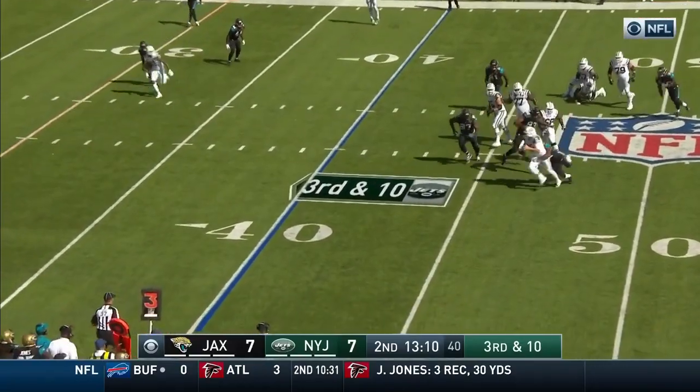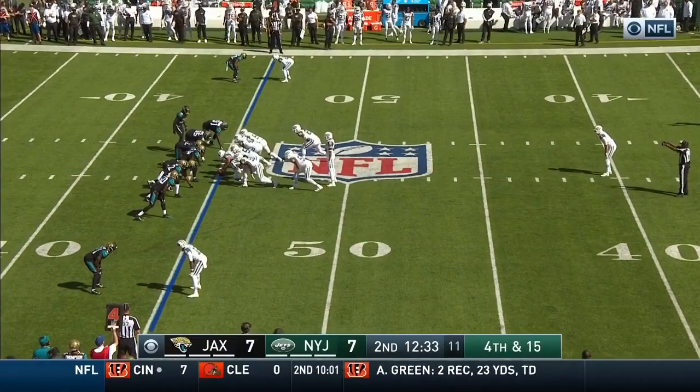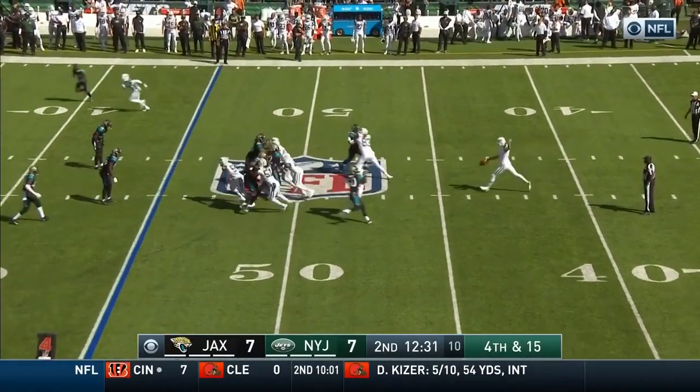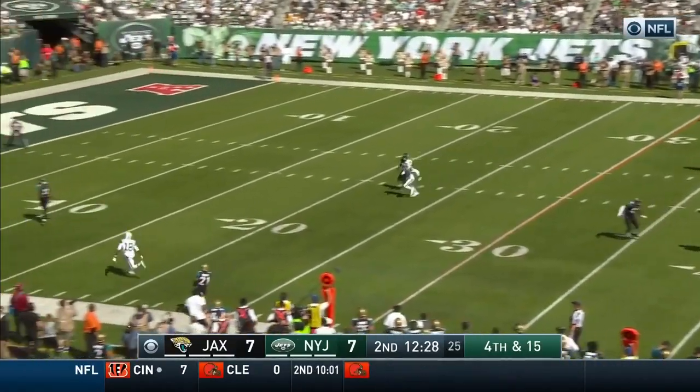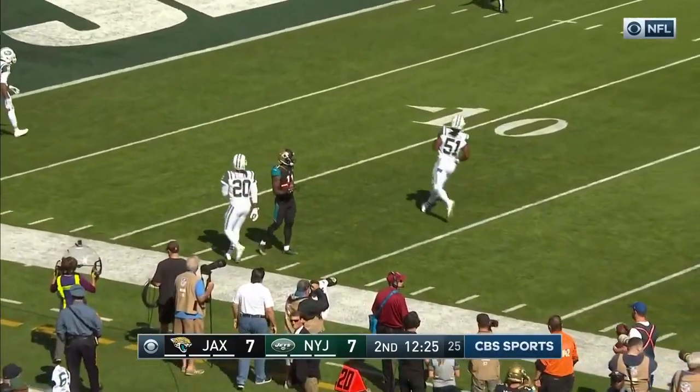The quarterback in trouble, chased by Church — and Church wins the race. Edwards tries to pin them deep, it's Marquise Lee who calls for a fair catch at the 13-yard line.